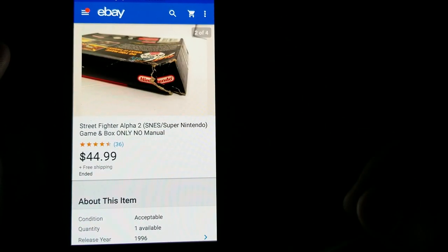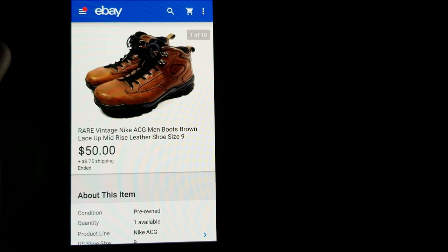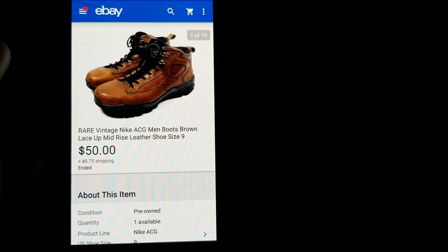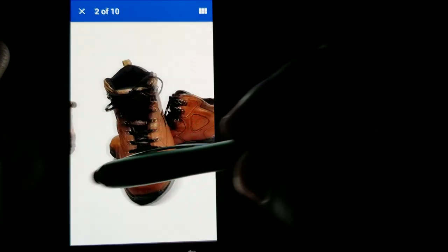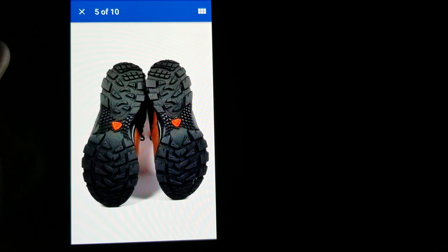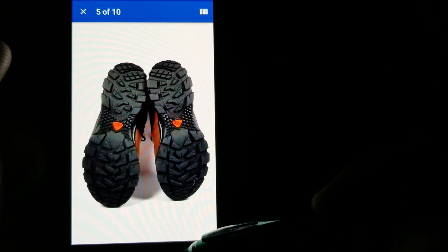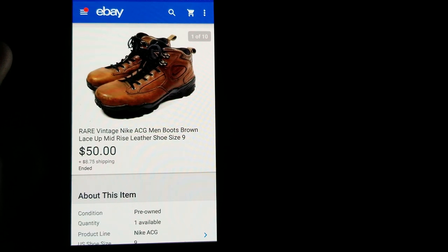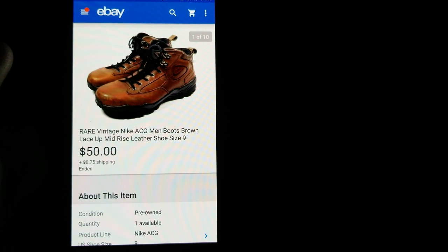I actually just sold another copy of Street Fighter Alpha 2 with a better box for about $56 — that'll be in the February update. Here is a pair of vintage Nike all-conditions gear boots, probably early 2000s. They were in really great shape when I found them, barely used on the bottoms. I had them listed at $100, dropped to $79, then $69, and finally took a best offer of $50. I paid $9.99 at a thrift store, so $50 plus shipping was still a solid profit.